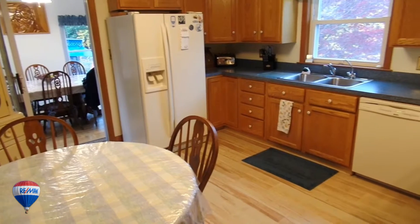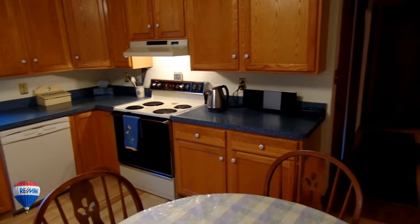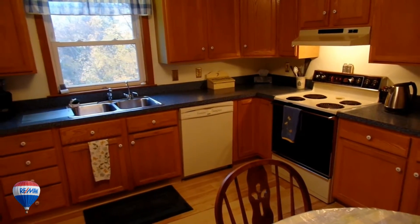You'll absolutely love this roomy kitchen with updated oak cabinetry, fully applianced and a peaceful view of your backyard and garden space.